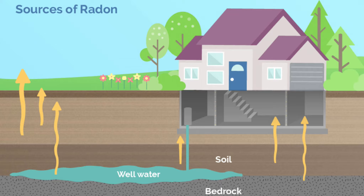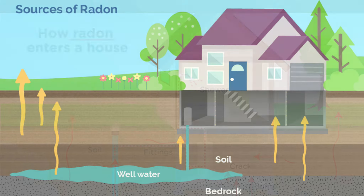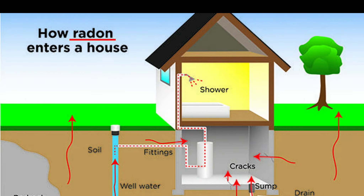Some buyers will ask for a radon inspection as well. Radon is a gas that you can't smell, taste, or see. Radon forms naturally when radium, uranium, or thorium breaks down in rock, soil, and groundwater. People can be exposed to radon primarily from breathing it within air that comes through cracks and gaps in buildings and homes. Since radon comes naturally from the earth, people are always exposed to it.